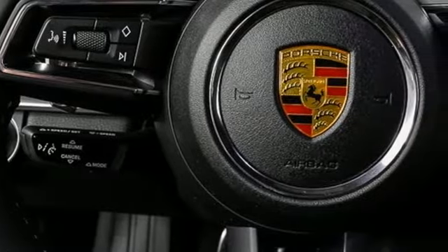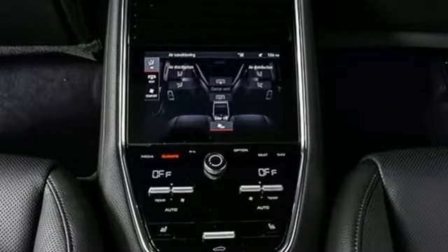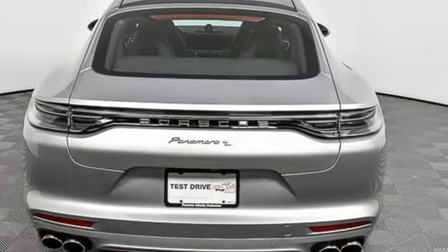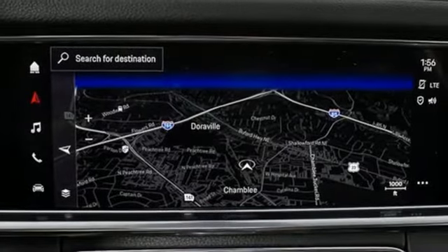It's well-equipped with the features you need: external memory control, front heated leather bucket seats, Wi-Fi hotspot, hands-free liftgate, and a twin-turbo V6 engine.